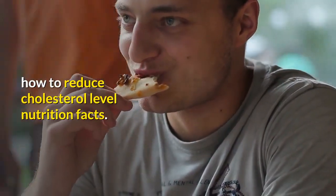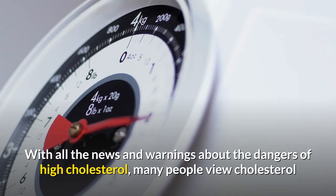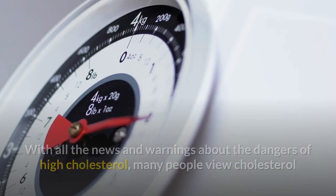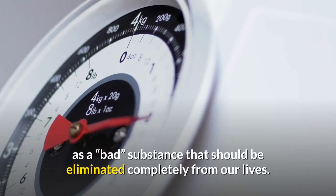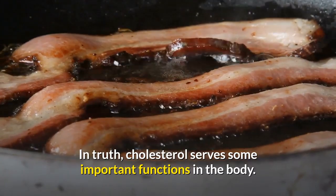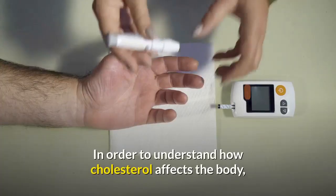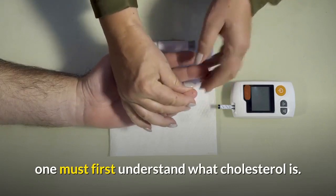How To Reduce Cholesterol Level - Nutrition Facts. With all the news and warnings about the dangers of high cholesterol, many people view cholesterol as a substance that should be eliminated completely from our lives. In truth, cholesterol serves some important functions in the body. In order to understand how cholesterol affects the body, one must first understand what cholesterol is.